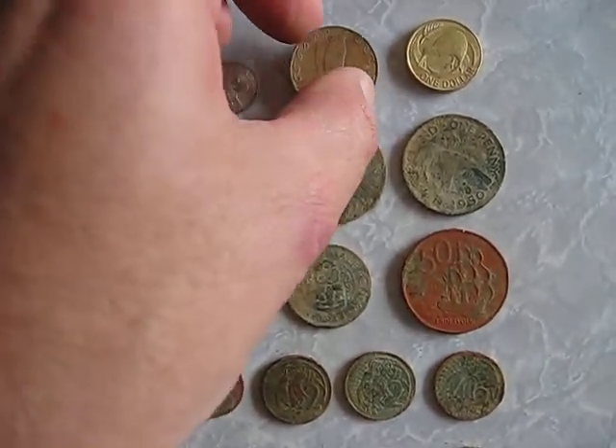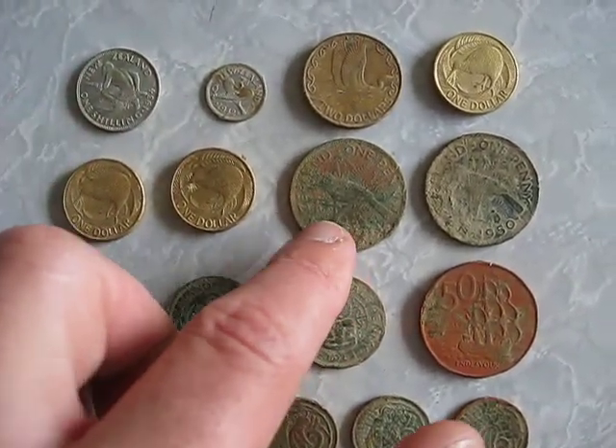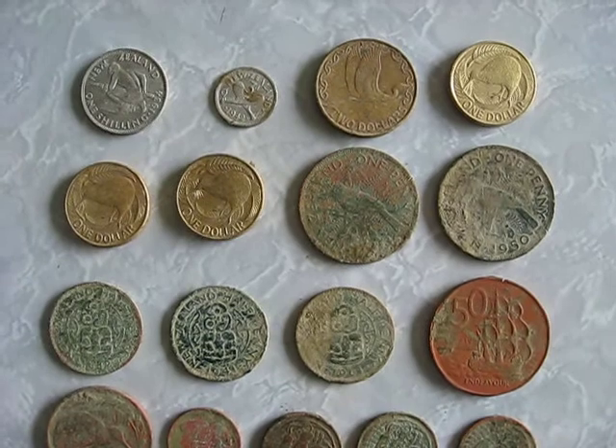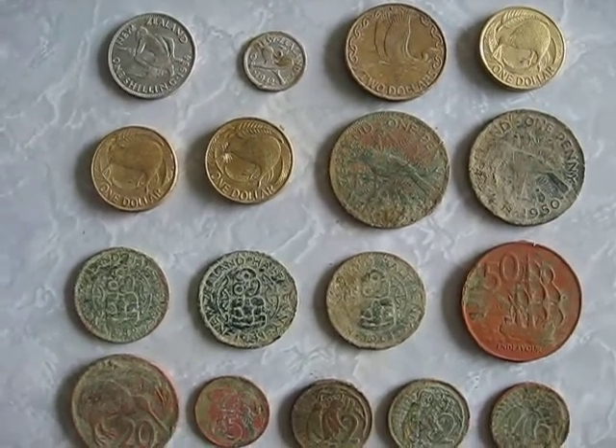Found a $2 coin, three $1 coins, two New Zealand pennies — one's 1950, and the other one I can't read the date.